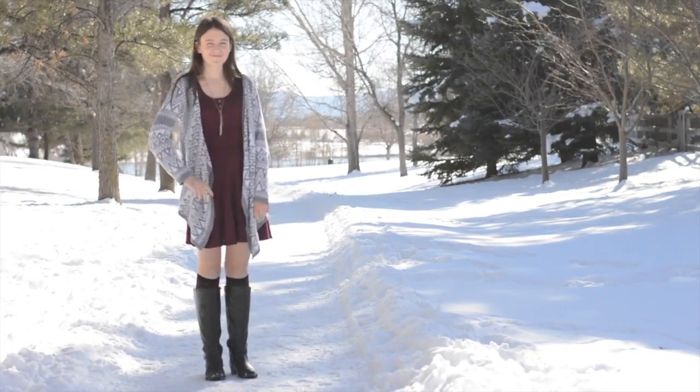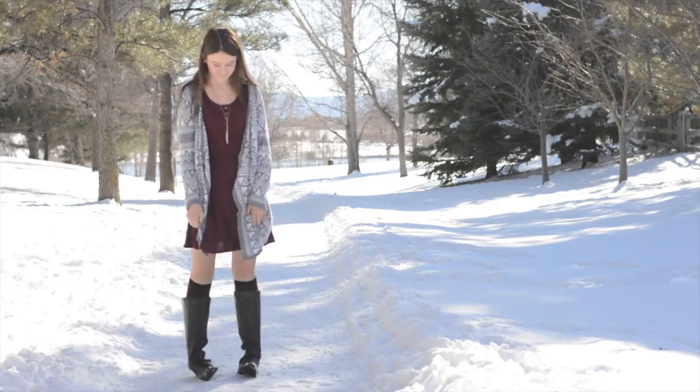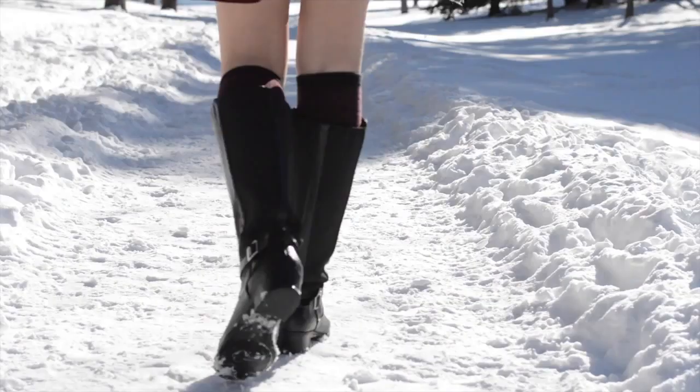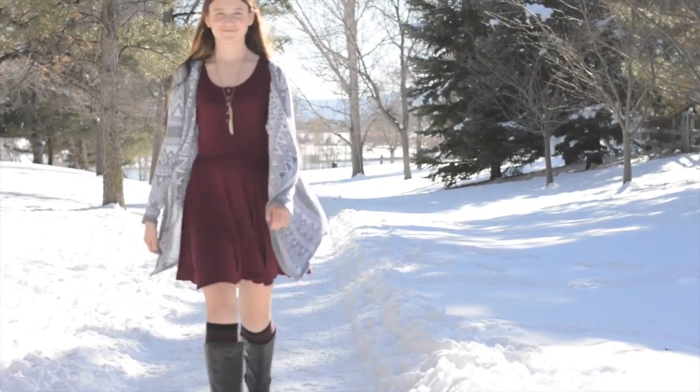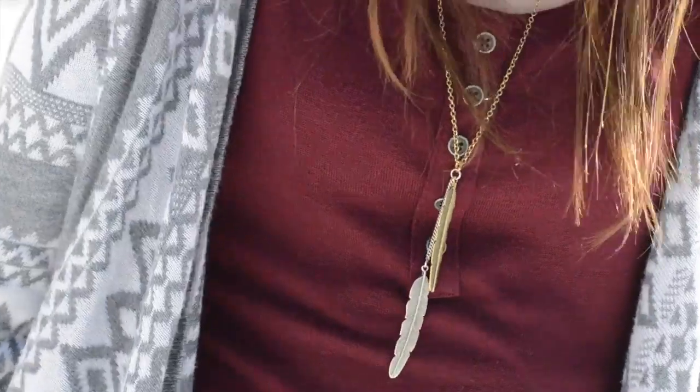So this first outfit is a little bit more fancy. I just got this dress from Forever 21, and my boots are actually from the thrift store, my socks from Amazon, and the sweater is from Walmart. And I just paired it with this feather necklace that I got off Amazon.